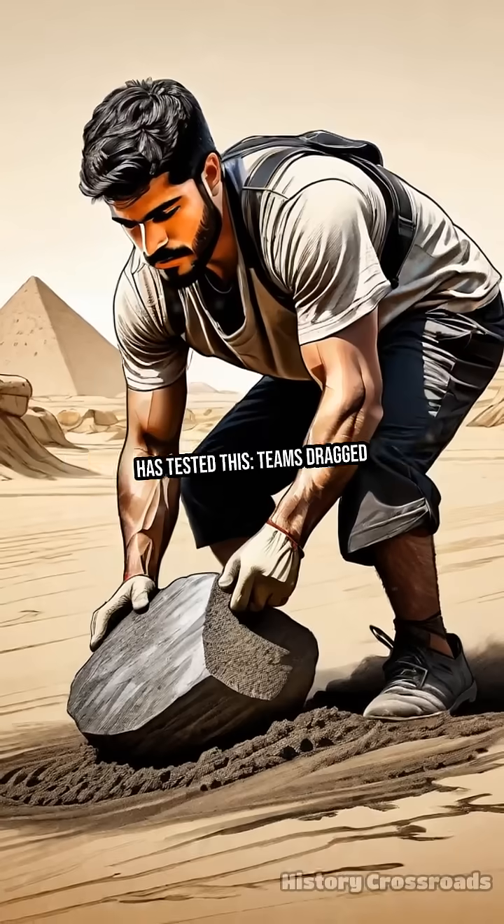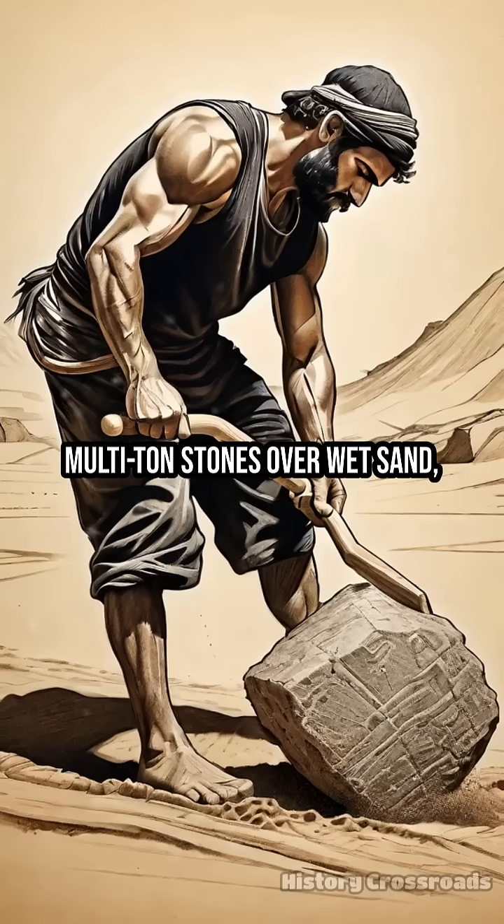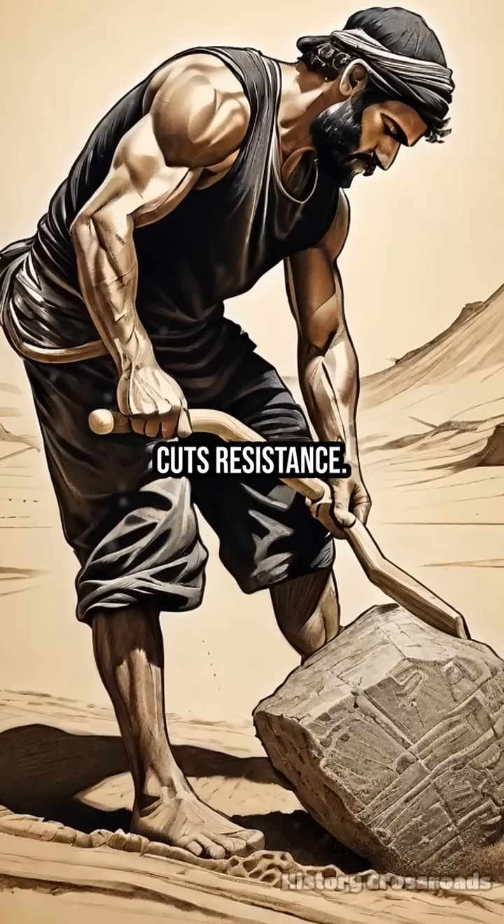Experimental archaeology has tested this. Teams dragged multi-ton stones over wet sand, confirming the method dramatically cuts resistance.